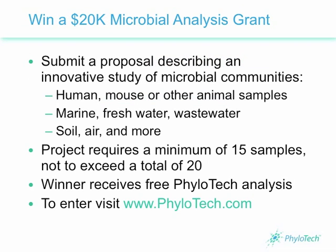Lastly, if you already have a project in mind, Phylotech is offering a grant award for innovative studies looking at microbial communities in human and environmental samples. To submit your proposal, visit www.phylotech.com.